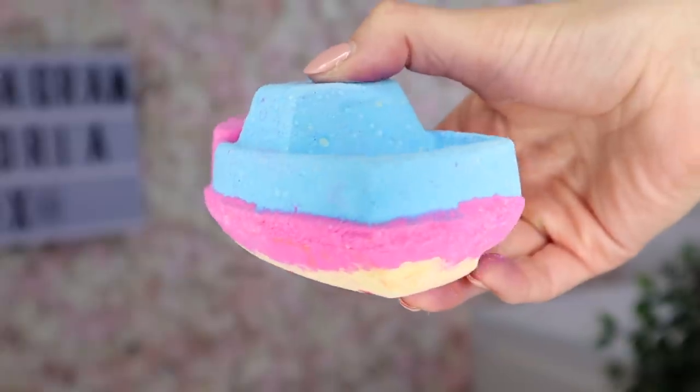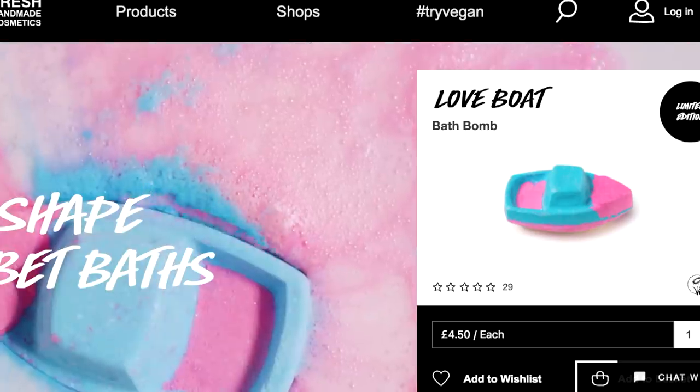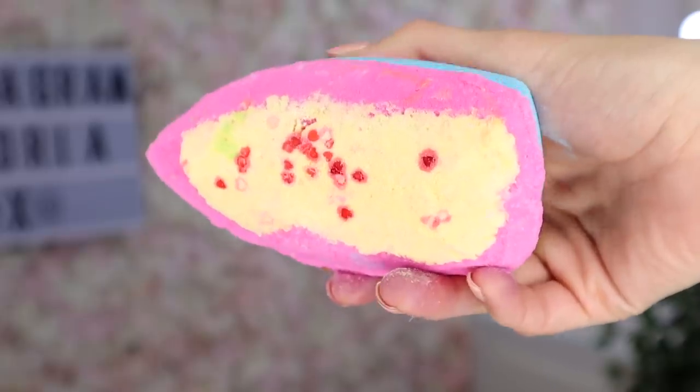I have definitely left the two best products until last — brace yourselves! Love Boat has made a return this year. It smells so dreamy — it has sweet orange oil and rose oil, and adding rose to a citrus scent smells divine, just like Rose Jam but with orange instead of lemon. I would say it smells a little bit like an orange sweet gummy bear — that really nice sweet citrusy scent. What I love about this one is that it has confetti in it, so when you pop it in the bath it goes all different colors and love heart confetti comes out of it, almost like a speedboat trailing confetti hearts. I got two of these.